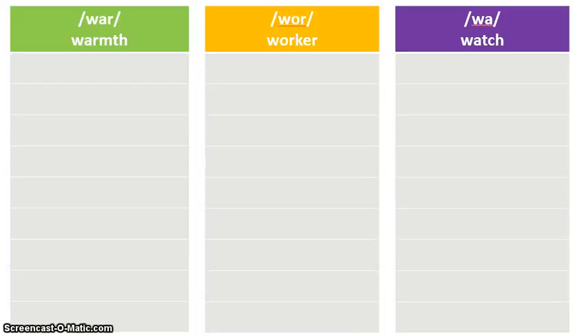Good morning boys and girls, this is Mrs. Stone and this is Spelling Sort Number 10. You need your workbook and your Spelling Sort Number 10 envelope. This week you will not need colored pencils.